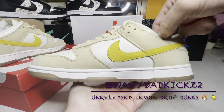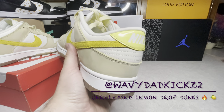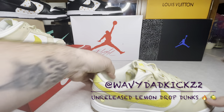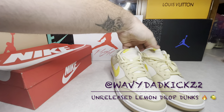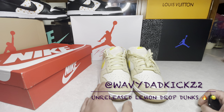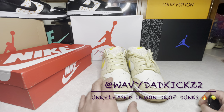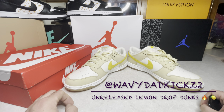So yeah, there you have it — some Lemon Drop Dunks. I'll probably wear these tomorrow, maybe do an on-foot. I might try and get a pair for my wife too, I think she'd like them. Paid about $130 or $140 shipped — I was very happy to do it. Everything is just perfect on this shoe: the material, the nubuck, the shape. I'm an 11.5 and these are size 12 — fits perfect. Really quality dunk.